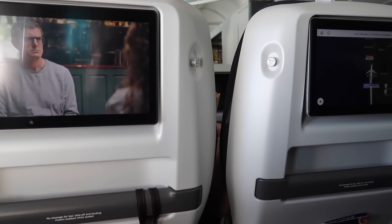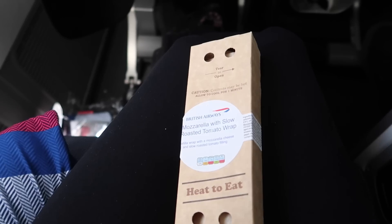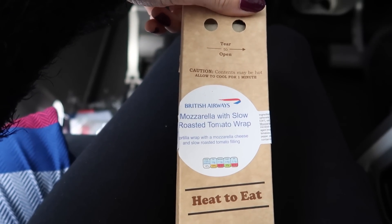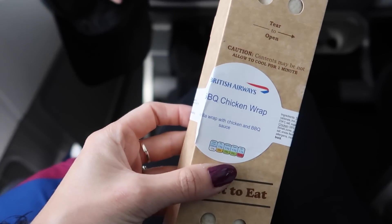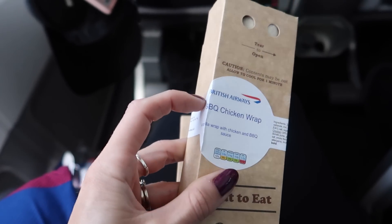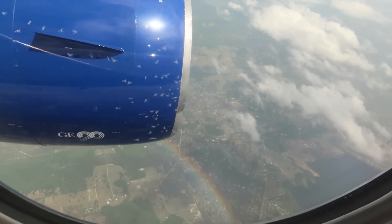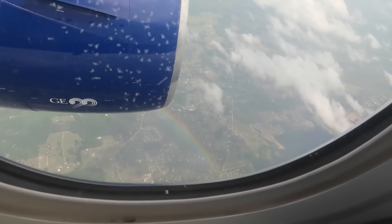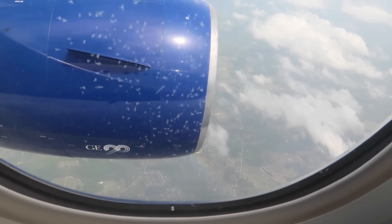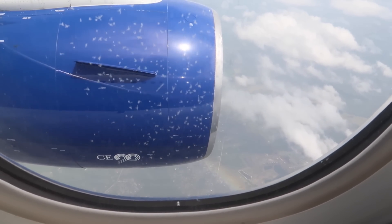We are one hour and 27 minutes away from Orlando, and they've just come round with our little snack. The options were a mozzarella with slow-roasted tomato wrap, and a barbecue chicken wrap — and they're hot, by the way. There is a rainbow! Looks like it's going into the engine. We're about 12 minutes away from landing, which is awesome. Such a smooth flight — it's been absolutely brilliant.